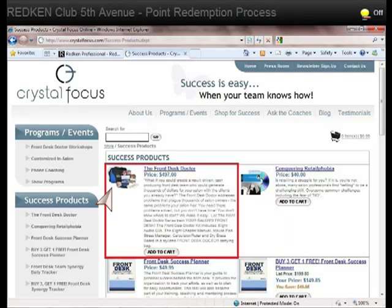Our most popular product is the Front Desk Doctor Kit. With it, you can create a result-driven, cash-producing front desk team that can generate thousands of dollars for your salon with the clients you already have. The Front Desk Doctor addresses problems that plague thousands of salon owners — the same problems your salon has. We have created everything for you so that you can implement a new front desk system that yields immediate results.